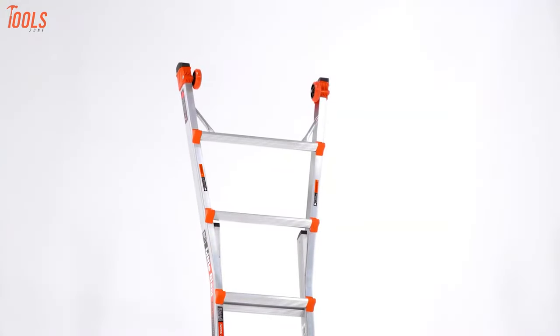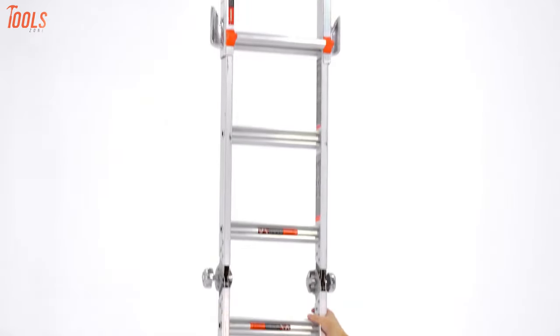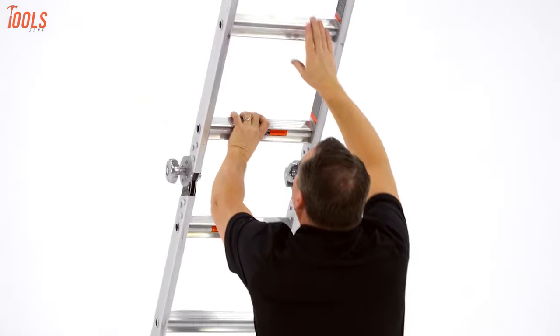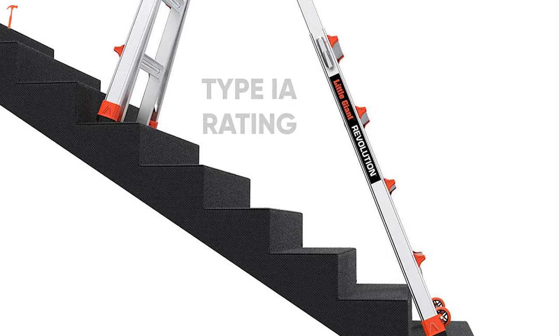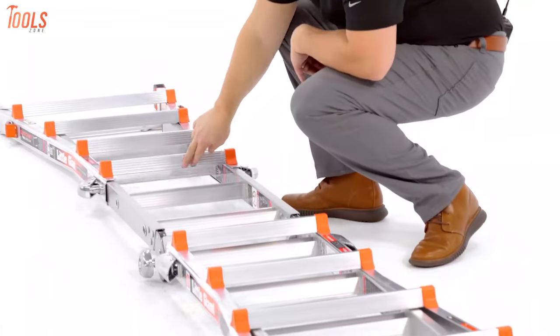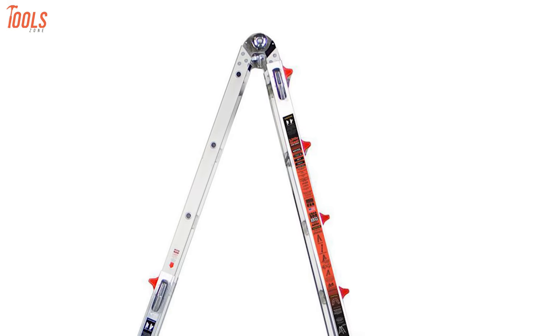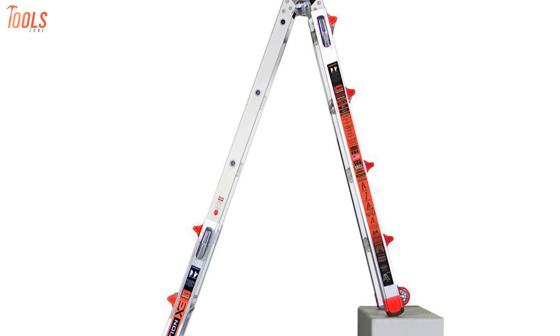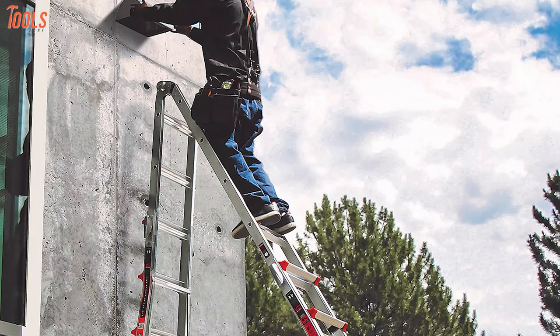Plus, it's manufactured with aluminum, which makes it rust-free and weighs less so that you can get a longer lifespan with enough durability. Moreover, it has a Type 1A rating, which makes it ideal for do-it-yourself home improvement, while the aluminum rock locks keep the ladder steady. So the Little Giant Revolution Model 17 is a necessary tool to help you climb challenging heights and will play an important role in your home improvement experience.